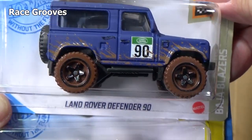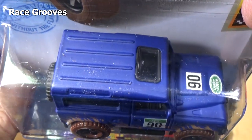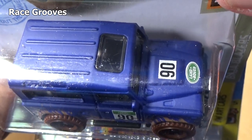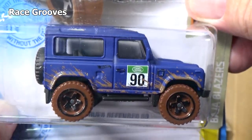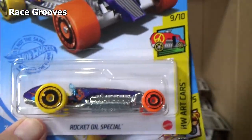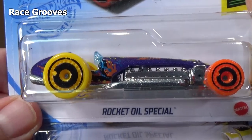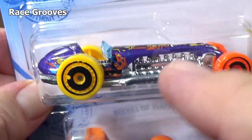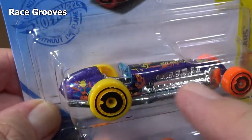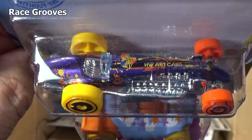Land Rover Defender 90 — nice graphics. My light might be brightening it up a bit, but it's a darker blue. Market Oil Special — this has had a casting change. It used to have these side things so you can use it in the booster, but now it's an open wheeler.